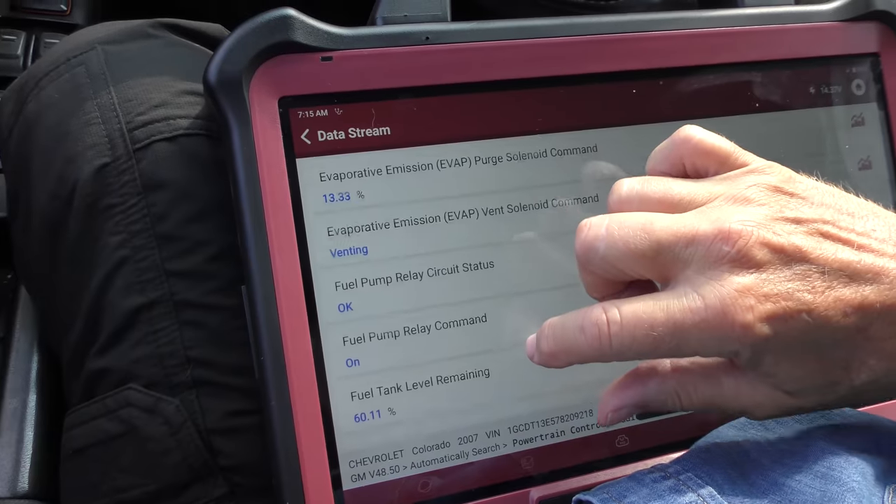It's only supposed to vent when the car is sitting - it goes through the charcoal canister, gets rid of the hydrocarbons, and theoretically pure air comes out of the vent on top. But it's venting now when it's running, which it should never do. So either there's an electronic problem commanding it when it shouldn't, or the valve itself has gone bad. But that's really not going to make the thing run bad, so let's keep looking.